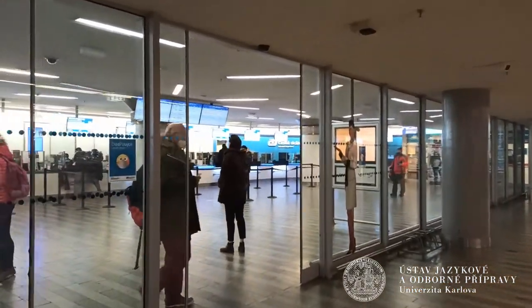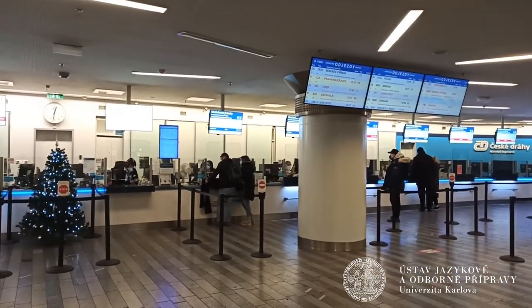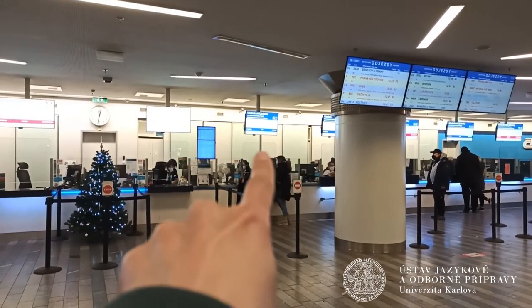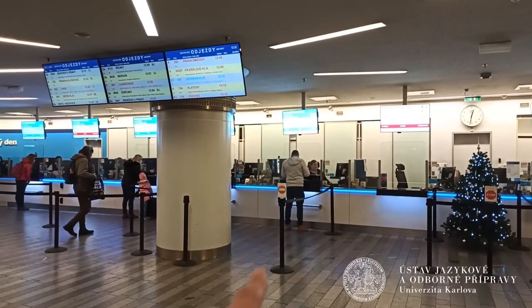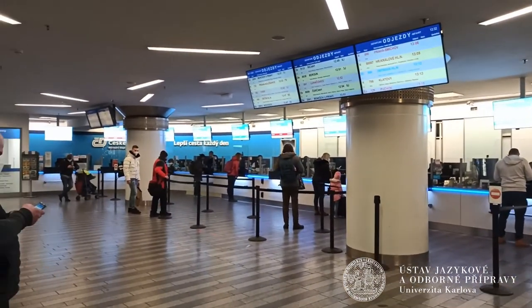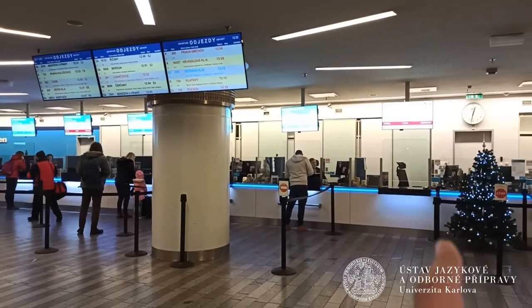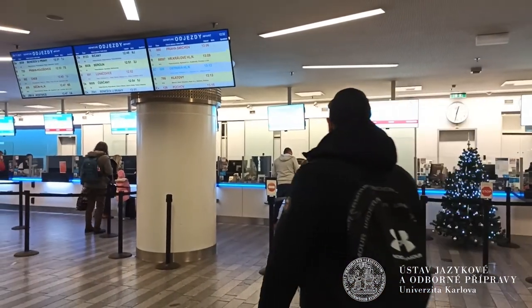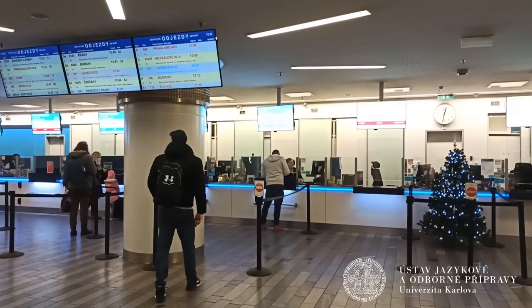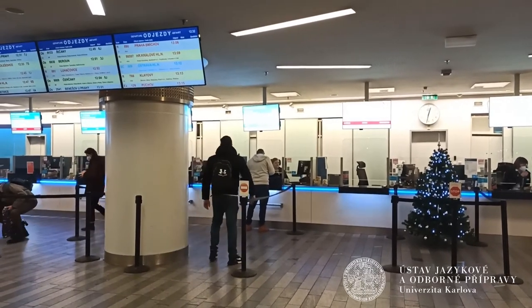There is a difference — some desks allow you to buy international tickets. You can see it says 'international' here. But we need domestic tickets, like this. So here is the line — you take your place in the line, and just when you stand in front of the lady or mister, you just say that you need a ticket to Podibrady.